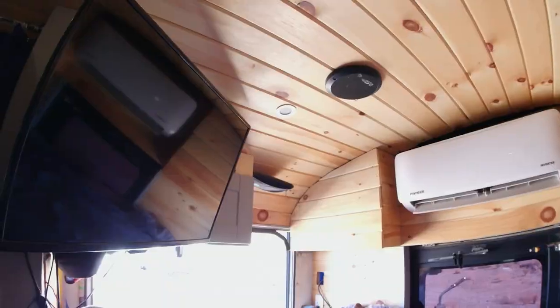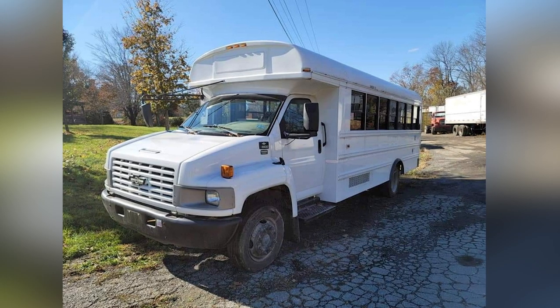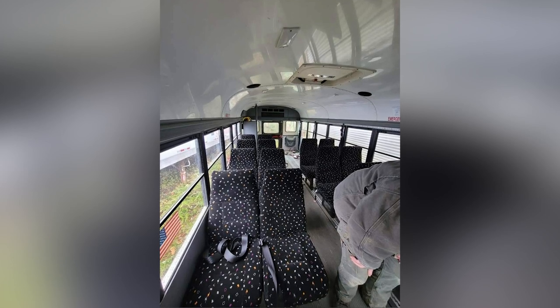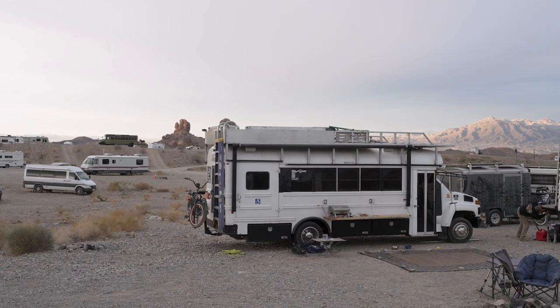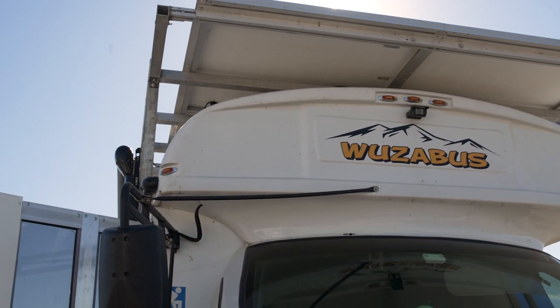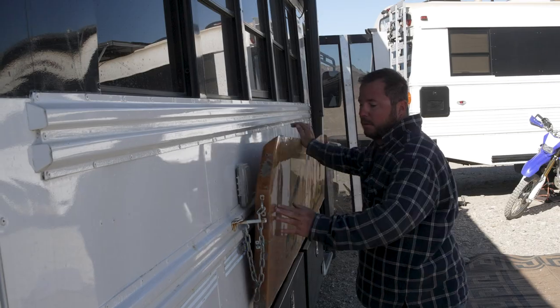A friend of mine told me about this bus — it was sitting at a scrap yard. I ended up getting it for $4,500. I believe I'm into this build for about $25,000 to $30,000 in materials, and then probably looking at about another $20,000 to $30,000 in labor.